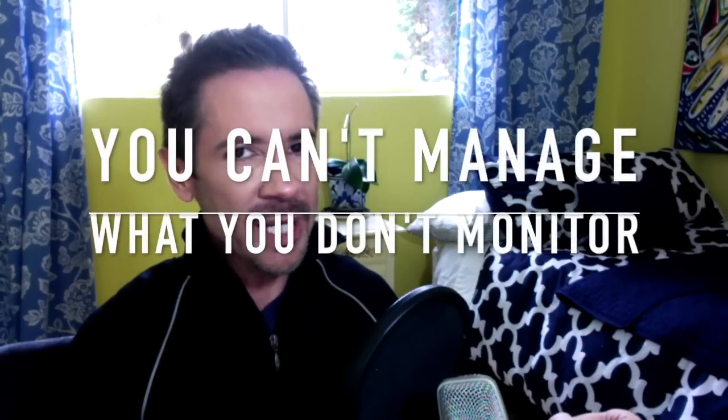The more often you use certain words with your customers, the more often they will use those words to describe you. If you want to see that reflected in your survey, we have to monitor the effectiveness of our communication strategies — because you can't manage what you don't monitor. Our next video is going to cover delivering bad news using a strategy called the preemptive strike. So we'll be talking about that in the next video.